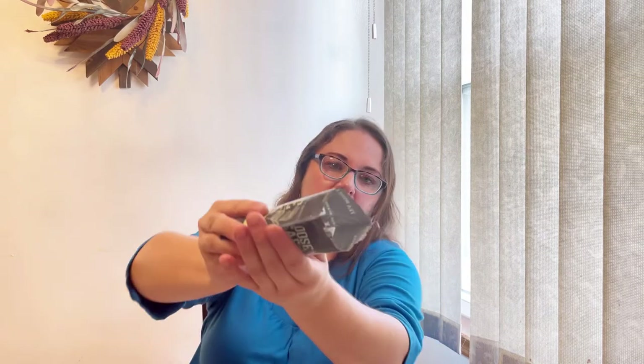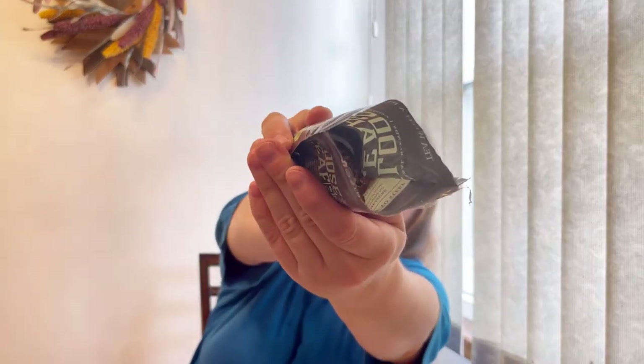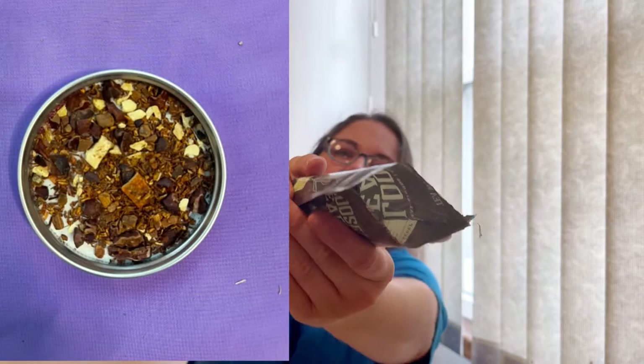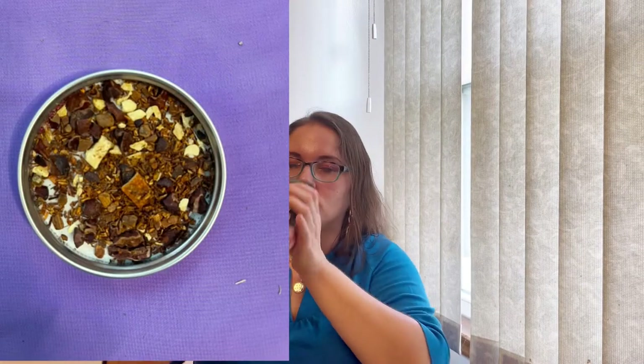I wish I could give you the smell, but I can definitely show you how it looks. You can see these pieces of orange and rose - it's just an amazing blend. If you watch my channel you know I like herbal tea, so I'm really very happy to try this.